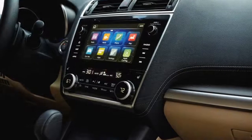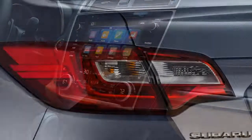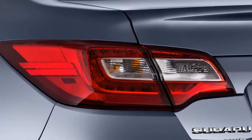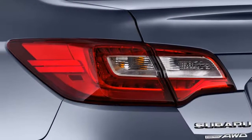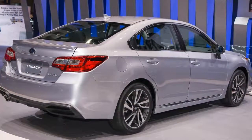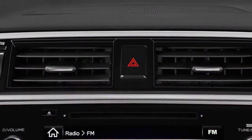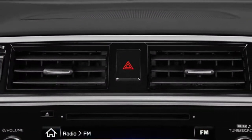It may not look all that different from last year's model, but the 2018 Subaru Legacy boasts some worthwhile upgrades as it enters the middle of its lifespan. The most recent Legacy debuted to critical acclaim for the 2015 model year — we named it our best car to buy at the time — and the 2018 updates some of its technology and adds more features.